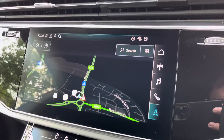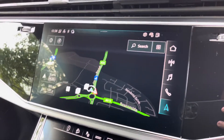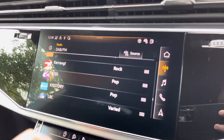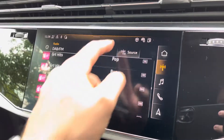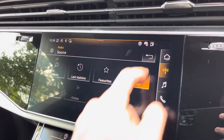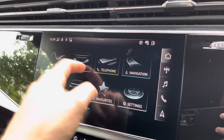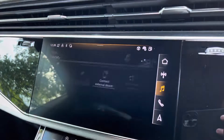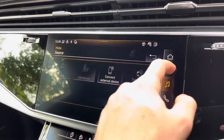Moving to the infotainment screen, this particular vehicle does feature satellite navigation, perfect for getting from A to B with route guidance. There is also the radio tab, which features both DAB and FM stations, as well as the ability to select favourites for the future. The media tab also allows you to connect via Bluetooth and USB, and stream music directly from your mobile device.